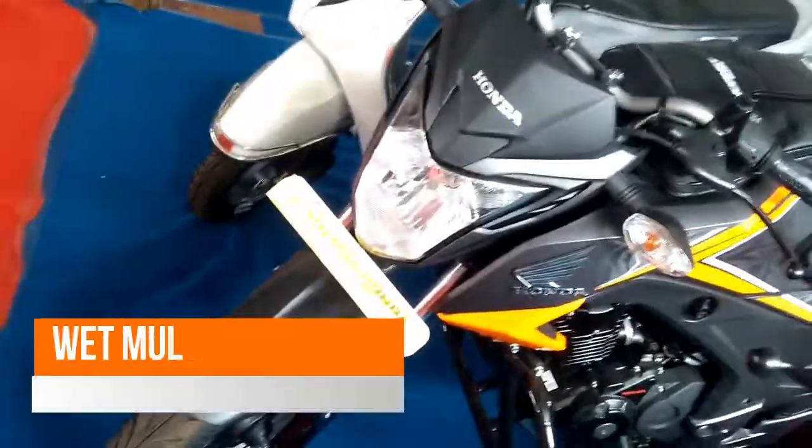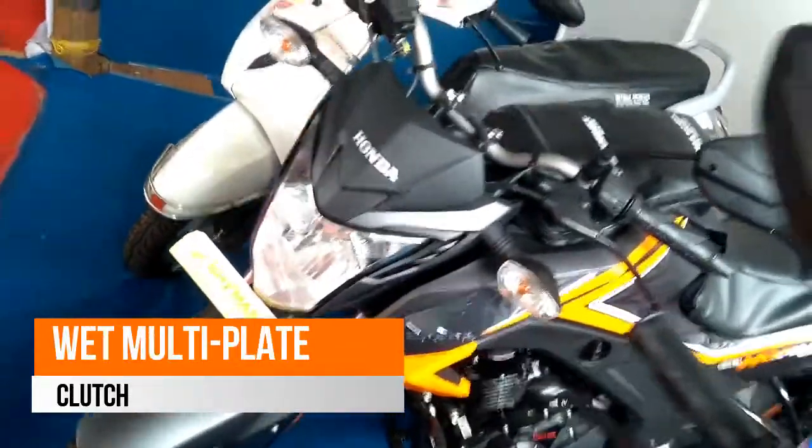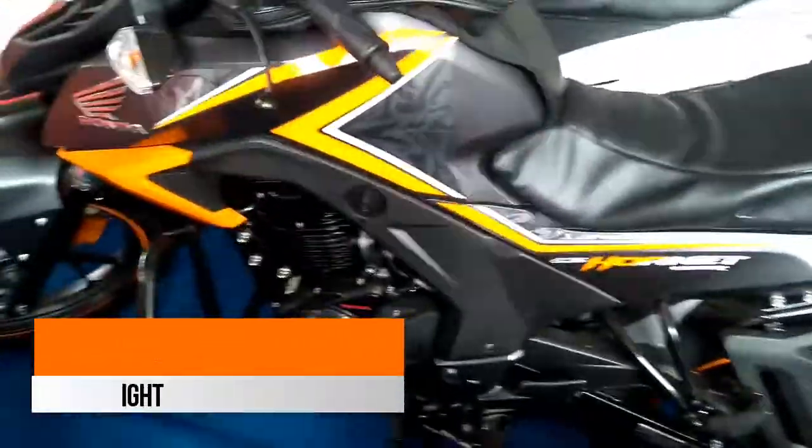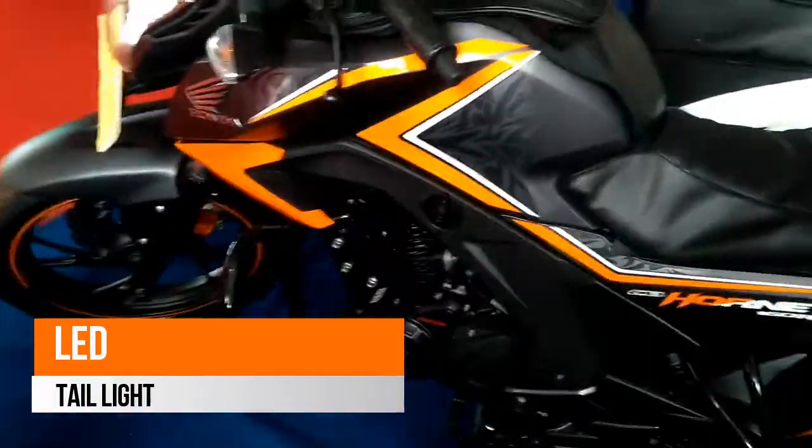The alloy wheel design is new to the Honda family and looks great on the Hornet 160R. The rear gets an X-shaped tail light and a wide tyre, which is always missing from Honda's motorcycle range.